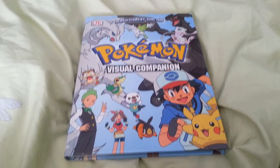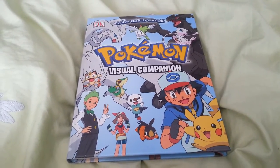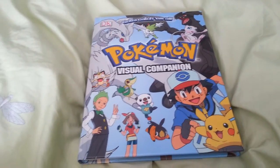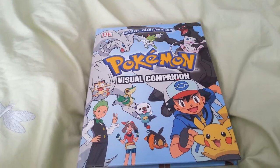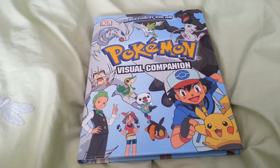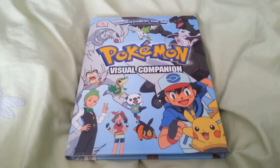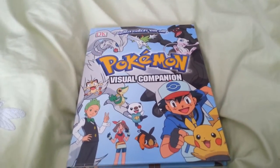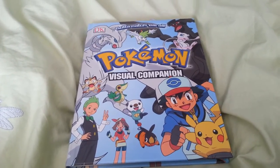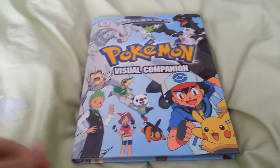Hey guys, it's me Renee. I'm finally back after about two months of not uploading. I have a very good explanation — I don't know what's up with YouTube, but in order for me to upload anything I need to keep the app open. Hopefully this works now. That's the reason I haven't been uploading — it just takes too long to upload a video every single time. I'm going to try to make my reviews shorter so I can upload more frequently.